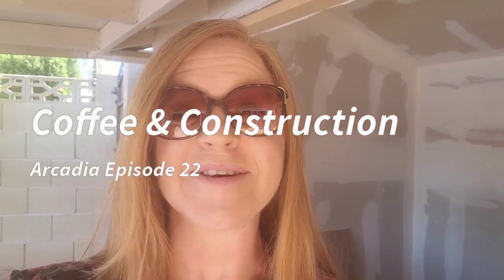Good morning friends, Sheila here with Homemarker Models and Trail Light Builders. Back at our job site again today — Coffee and Construction Arcadia, episode 22. We have doors going in on the back of our house. I'm so excited to show you the progress.